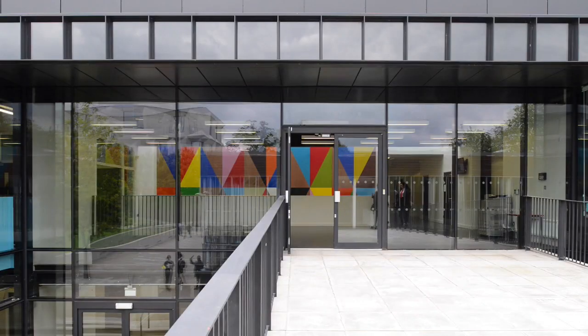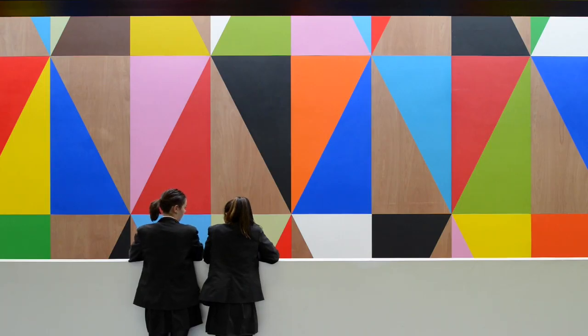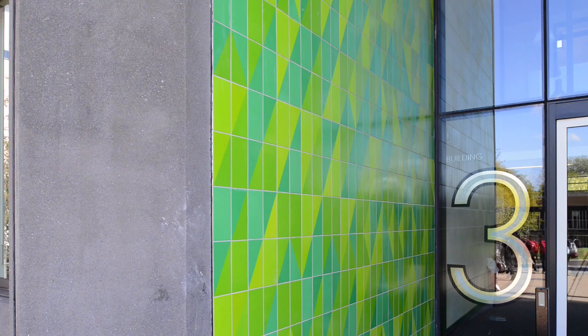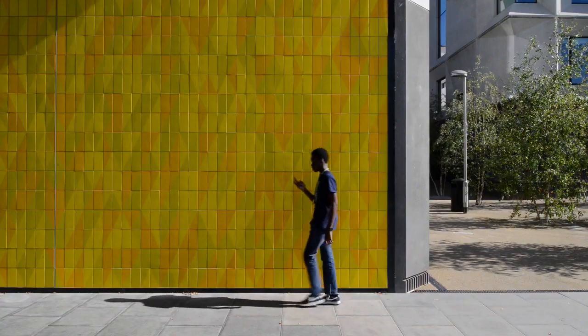We brought in our long-time collaborator Morang Myers-Kopf of Studio Myers-Kopf, who worked with the students, with the leadership team at the school and with ourselves. The key manifestations of that are the entrance porticos where you see the coloured tile patterns.